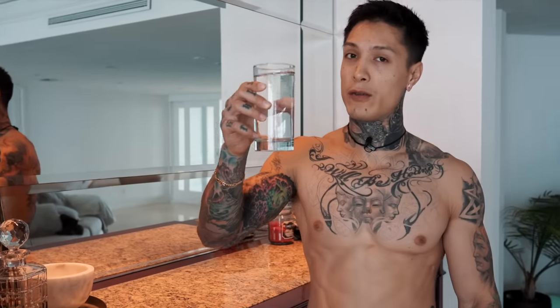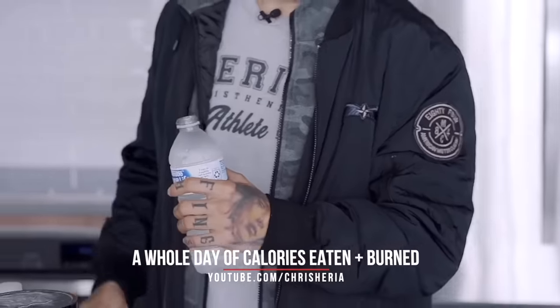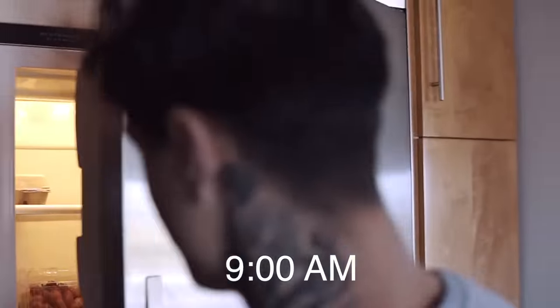First step on this morning routine is to drink a full glass of water. It's gonna rehydrate us from sleeping all night, but it's also necessary for metabolizing stored fat and carbohydrates. So if you're drinking water consistently, especially every morning, that's gonna boost your metabolism.